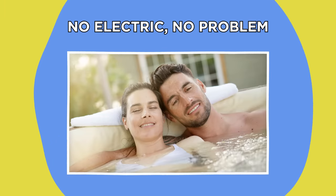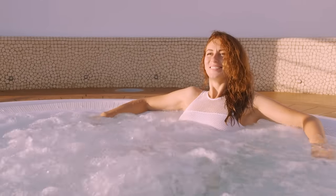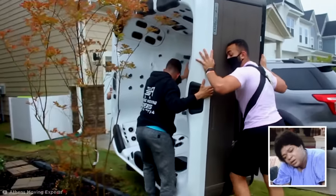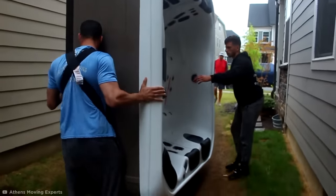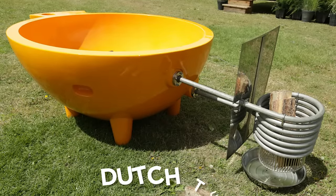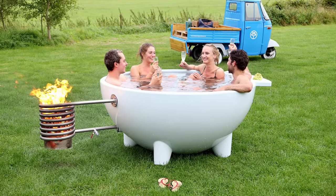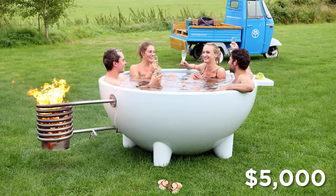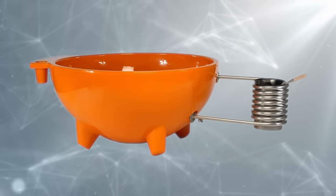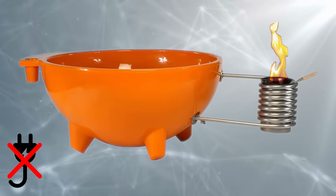Hot tubs are undeniably great, but they can be pretty loud, and once you've set them up, they're a lot of hassle to move if you fancy a change of locale. But the Fire Hot Tub, or the Dutch Tub, has no such limitations — other than its $5,000 price tag. This lightweight, portable bath isn't heated by electricity, but good old-fashioned flames instead.